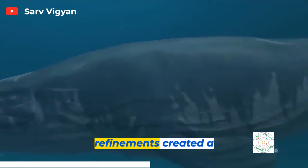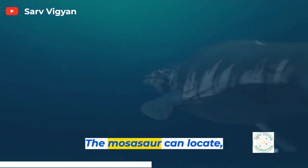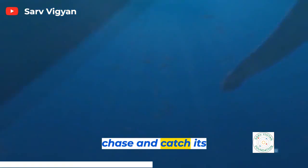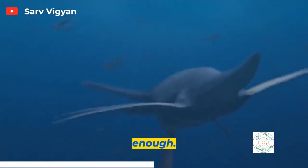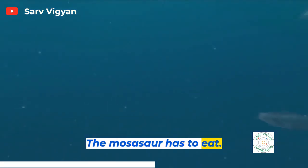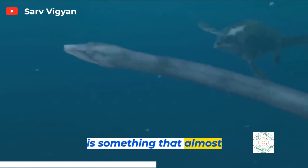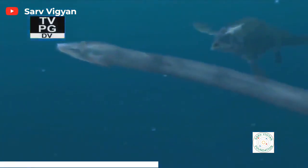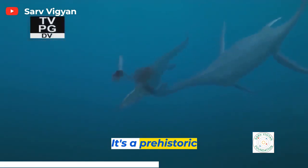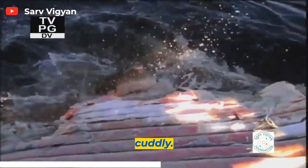These evolutionary refinements created a mega-beast. The Mosasaur can locate, chase, and catch its prey. But catching is not enough — the Mosasaur has to eat, and the way that it eats is something that almost defies imagination. It's a prehistoric creature so vicious it makes sharks seem cuddly.